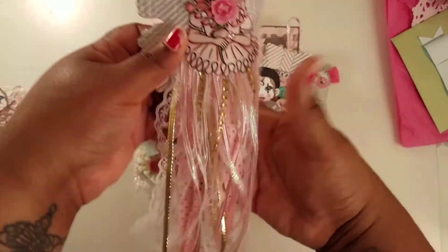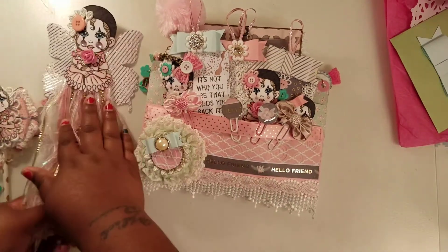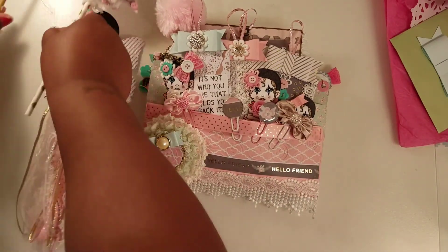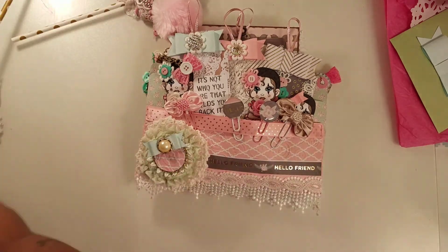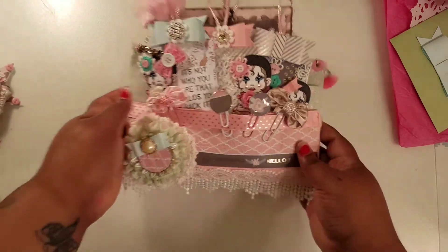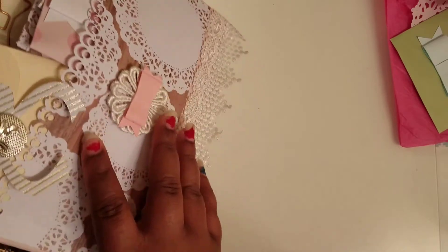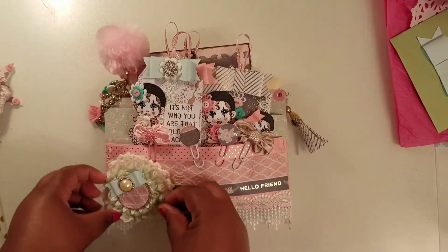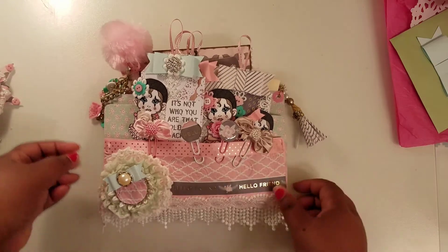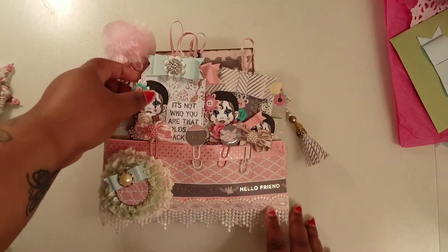Look at this dangle, it's so cute. I hosted this swap and it was called Buttons and Bows — you were supposed to use buttons and bows throughout. I love this layered flower and she made me some paper clips on the front.